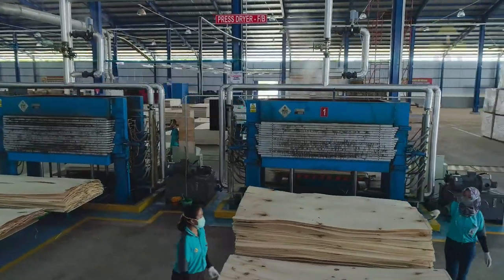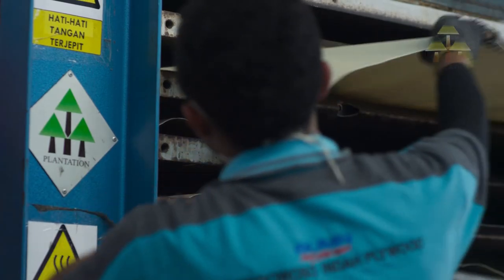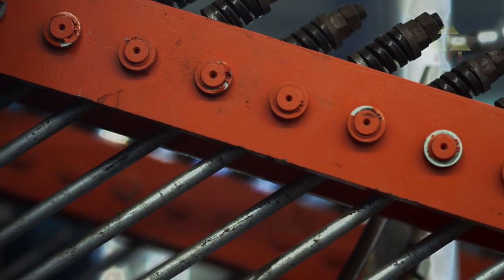The veneers are still wet and must be dried to the required moisture content. This process will protect the wood from fungal decay.